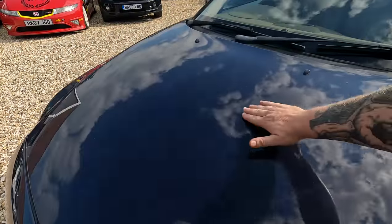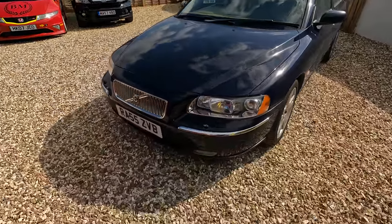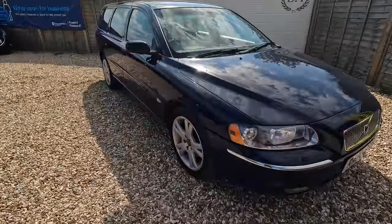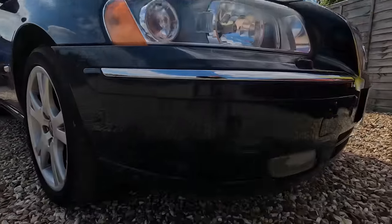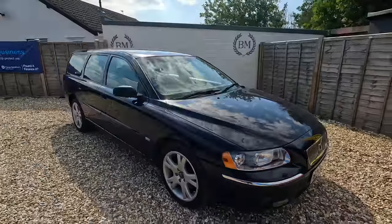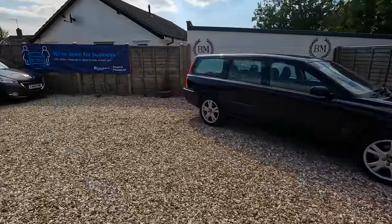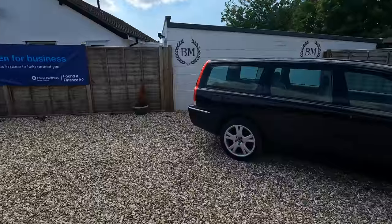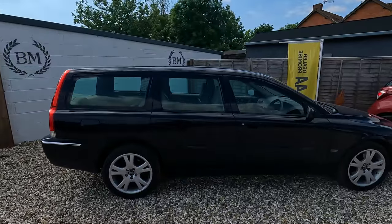There's a light scratch on the bonnet — yeah, that's not going to polish out sadly. And there's a bit of a scuff on that front corner there. So far from perfect, but for a car of this age and mileage — it's at 133,000 miles — it's actually quite a straight, tidy thing for what it is. For what we paid, it's 1,200-odd quid.